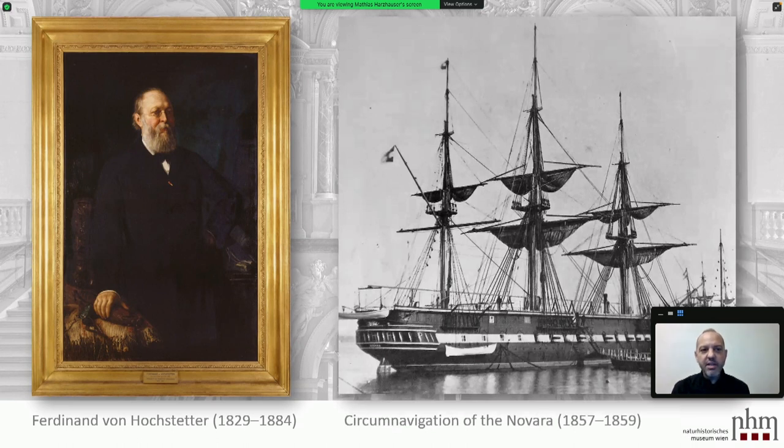We always see Hochstetter in pictures as an old, very honorable guy. But in fact, when he started with the Novara, he was a young man at the very beginning of his career. He was very aware that this could be the stepping stone for his career, and so he was well prepared for doing this.